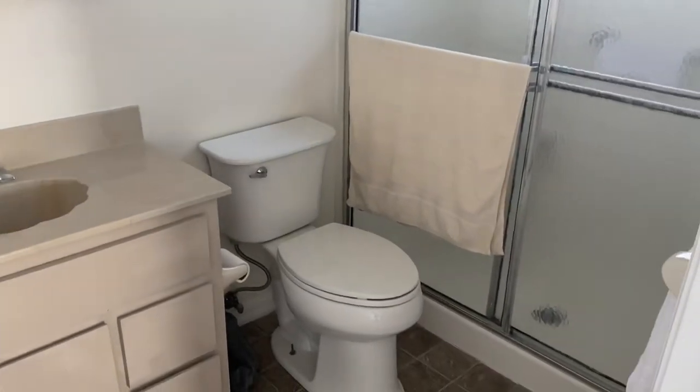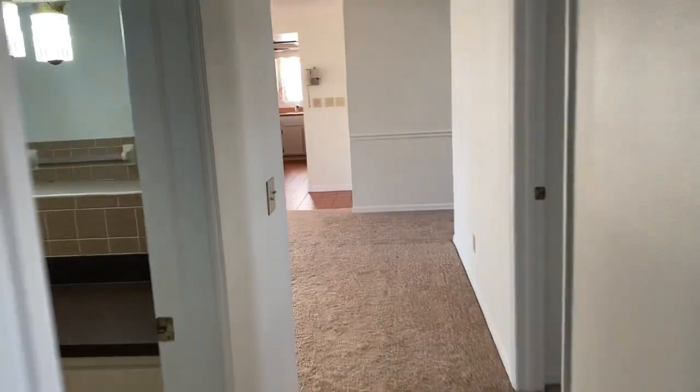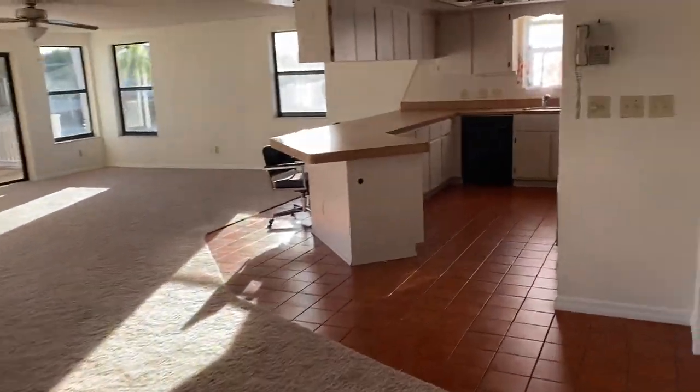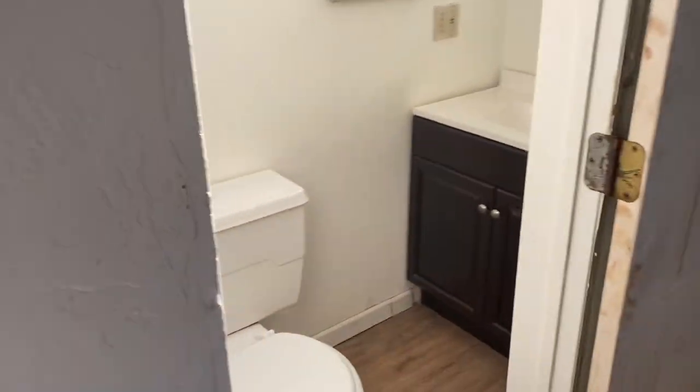Here is the master bath with a shower. As we come back out this way, the half bath is in the garage. We'll sneak into this corner here and go out into the garage. The half bath is right here.